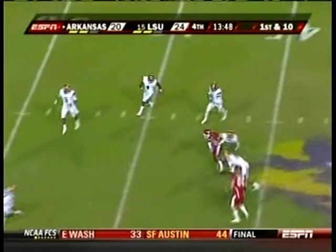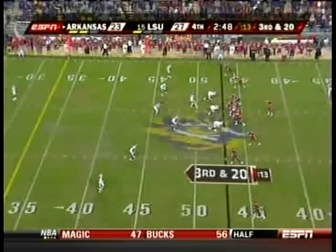Mallett on first down, quick slant. Got his man at the 45. Childs and a first down at the 40 of LSU.